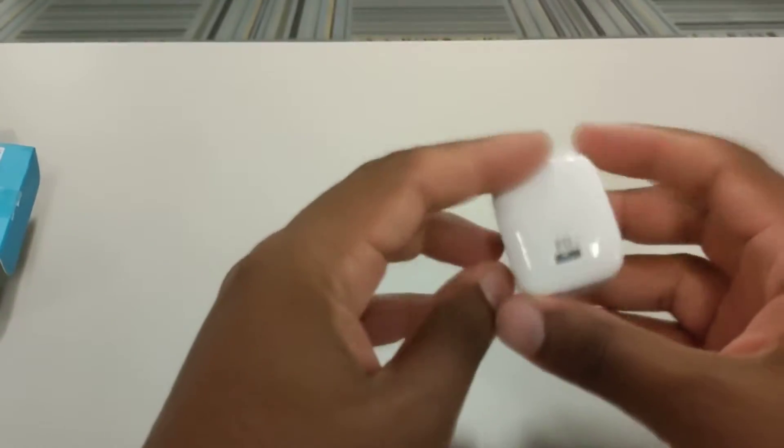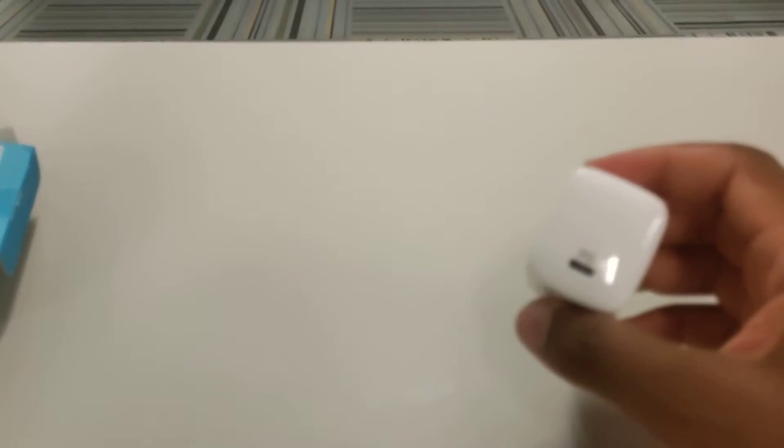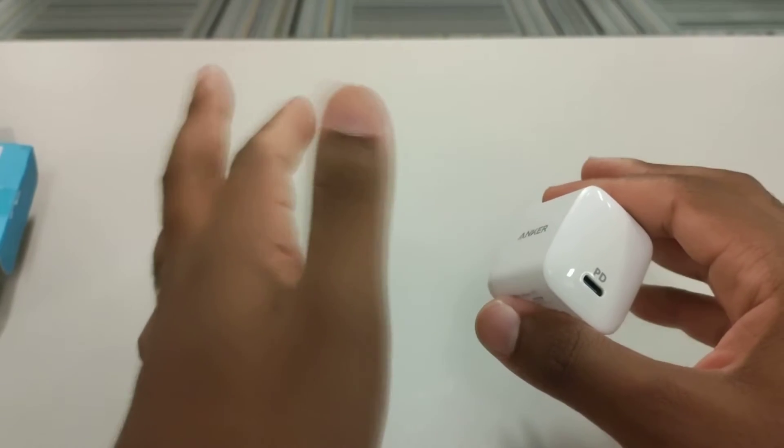The iPhone X, XR, 11, 12, 13, 14, 15 — basically from the XR and up. Also the iPhone 8 Plus and the iPhone SE — the new SE from 2020 and up — they all support fast charging.